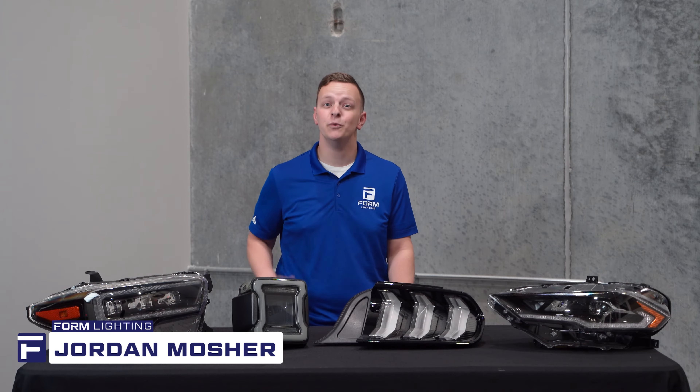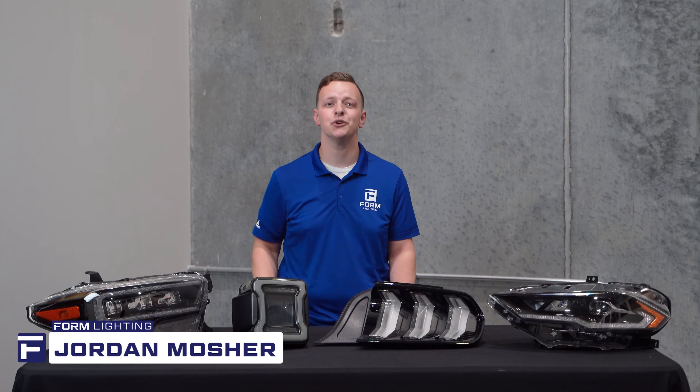Hey guys, Jordan here with Form Lighting. We just wanted to take a moment to introduce ourselves over here on YouTube.